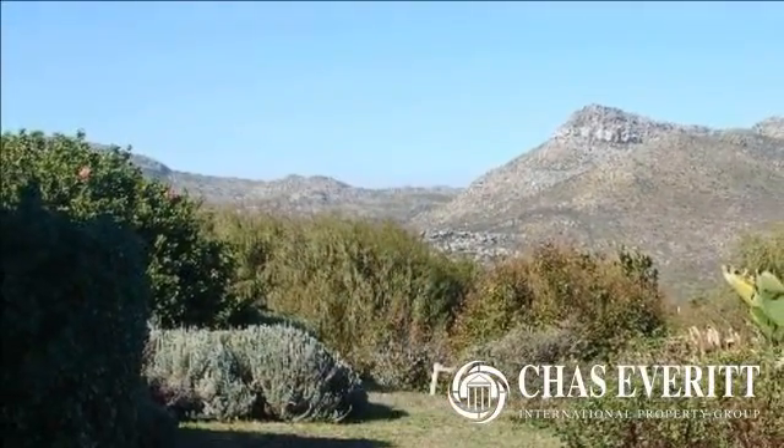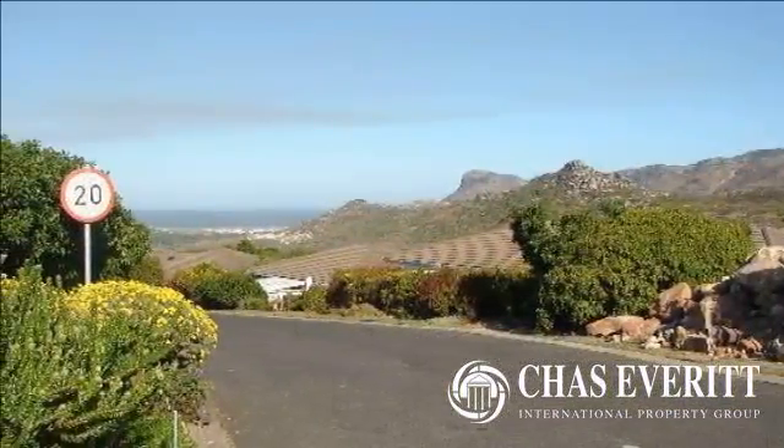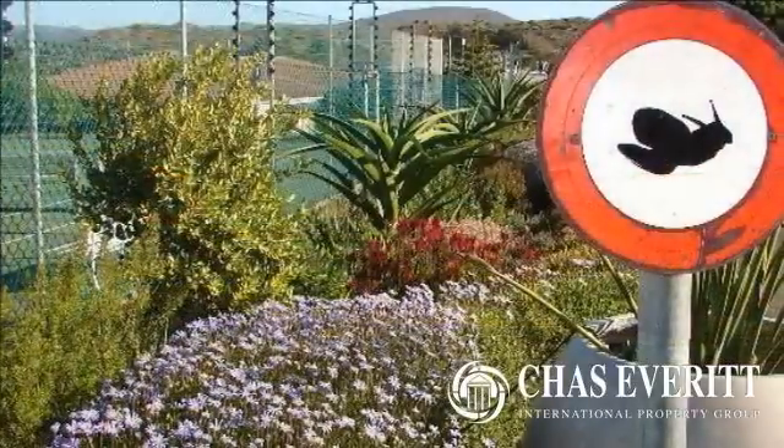Nordhuk Manor is a popular retirement village set in the idyllic environs of this seaside suburb. Units nestle on the gentle slopes of the mountain, set in beautiful gardens for your enjoyment.